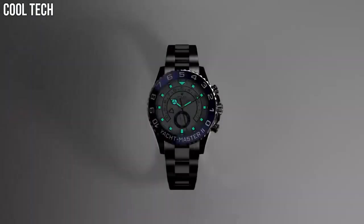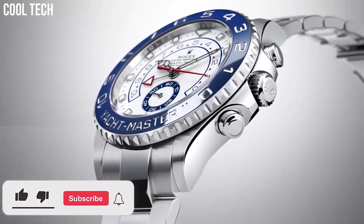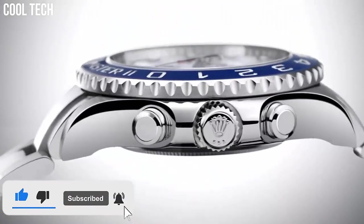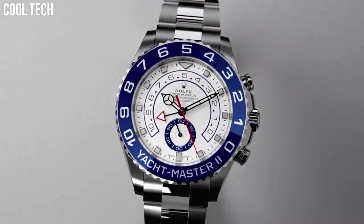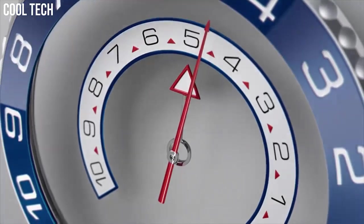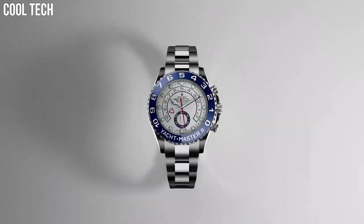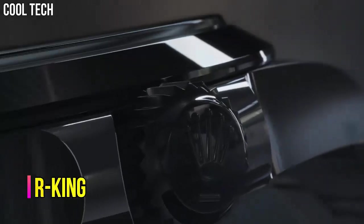The Yacht Master II brings together the finest in Rolex technology to create a regatta chronograph built for yachting competition. It features a stainless steel case with a stainless steel Rolex Oyster bracelet, 18K Everose gold center links, and a bidirectional rotating 18K Everose gold bezel.